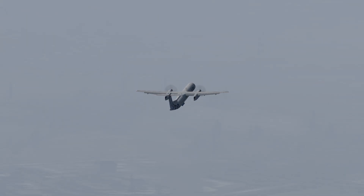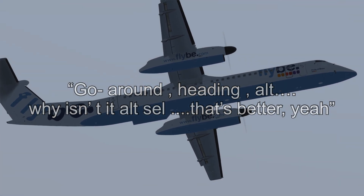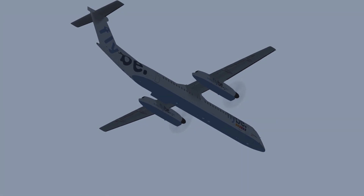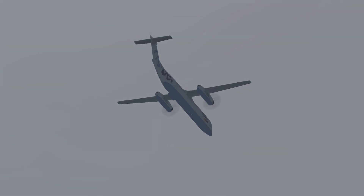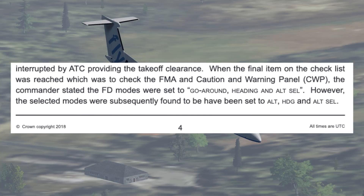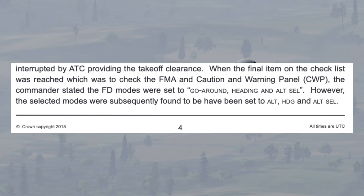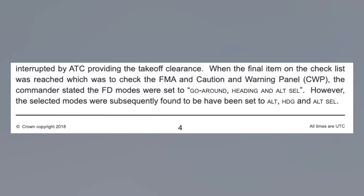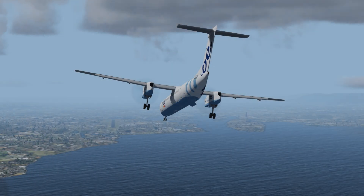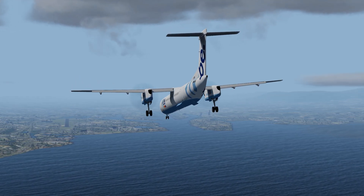Right before takeoff, the captain almost caught the problem during the pre-takeoff checklist. He was calling out the flight mode annunciator and said: 'go around, heading, alt — wait, why isn't it alt sel? That's better, yeah,' and thought he'd changed it. But the modes had not actually changed. As quoted in the report: 'the commander stated that the flight director modes were set to go-around, heading, and altitude select. However the selected modes were subsequently found to have been set to alt, heading, and altitude select.' So when the plane was airborne and autopilot engaged, the target altitude was zero feet — which is why the plane pitched down each time.